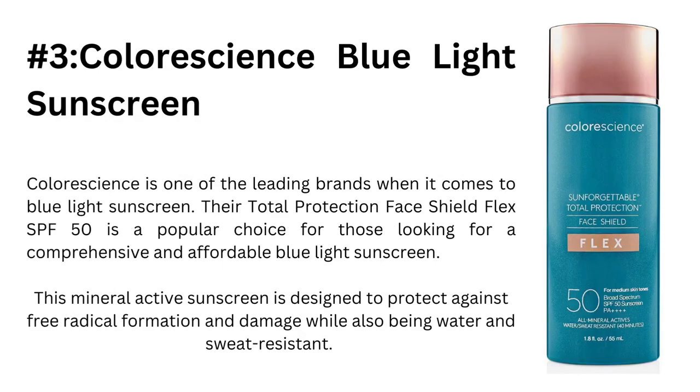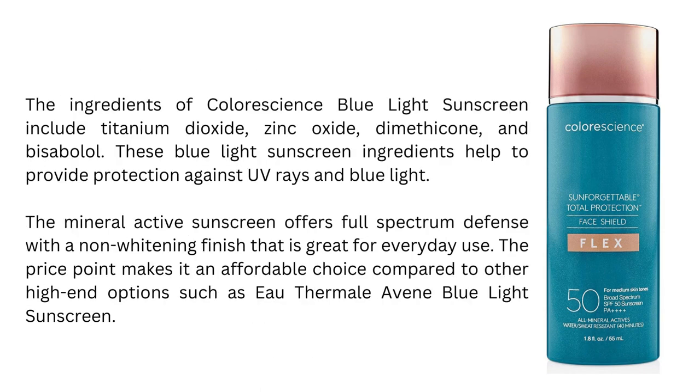Number 3: Colorescence is one of the leading brands when it comes to blue light sunscreen. Their Total Protection Face Shield Flex SPF 50 is a popular choice for those looking for a comprehensive and affordable blue light sunscreen. This mineral-active sunscreen is designed to protect against free radical formation and damage while also being water- and sweat-resistant. The ingredients include titanium dioxide, zinc oxide, dimethicone, and bisabolol, which help provide protection against UV rays and blue light. The mineral-active sunscreen offers full-spectrum defense with a non-lightening finish, great for everyday use, at an affordable price point compared to other high-end options.